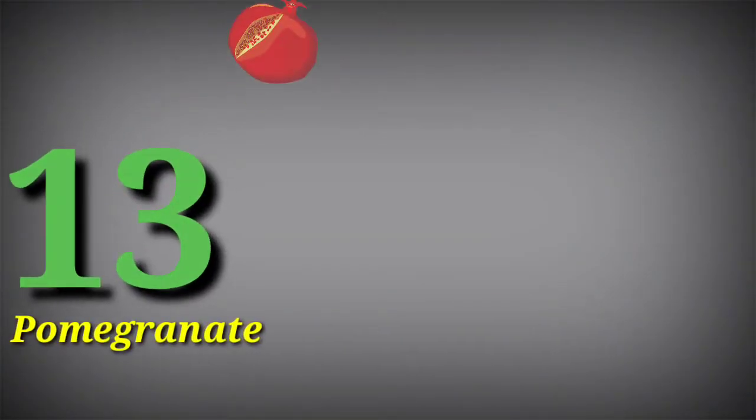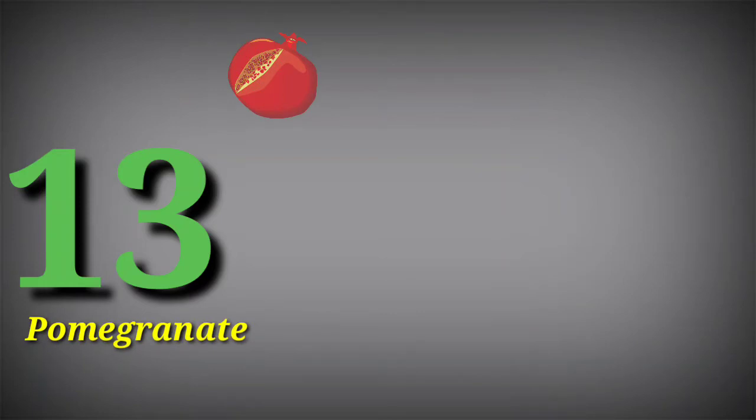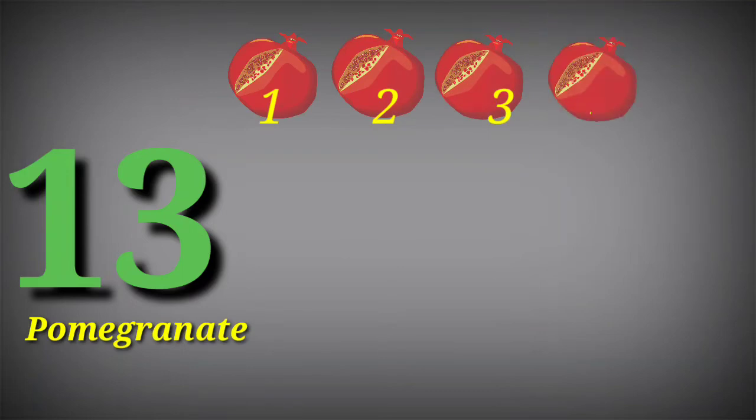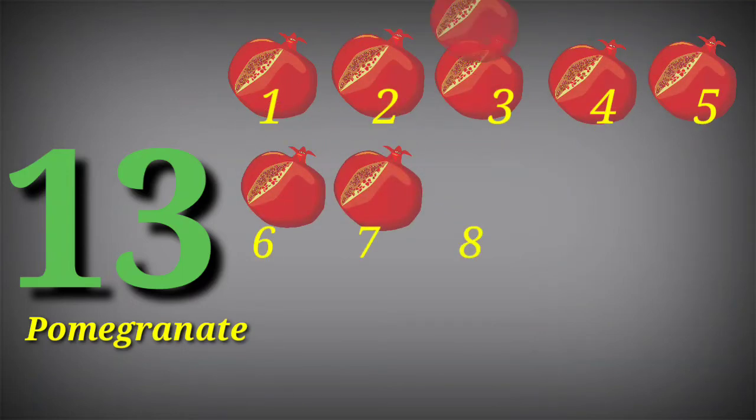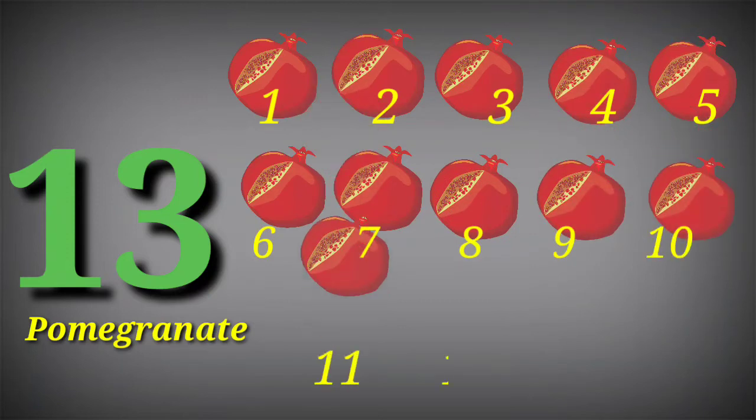13 pomegranate. 1, 2, 3, 4, 5, 6, 7, 8, 9, 10, 11, 12, 13.